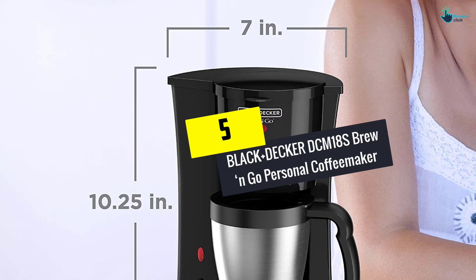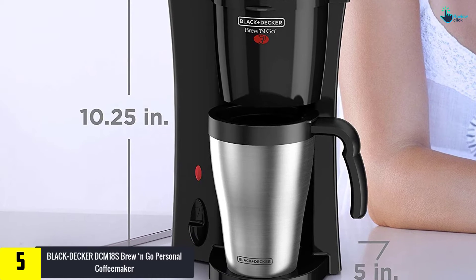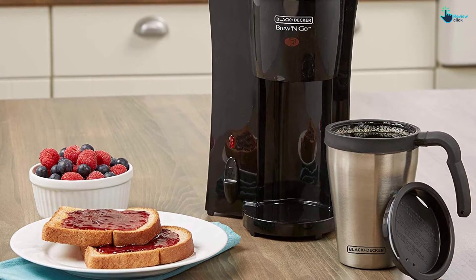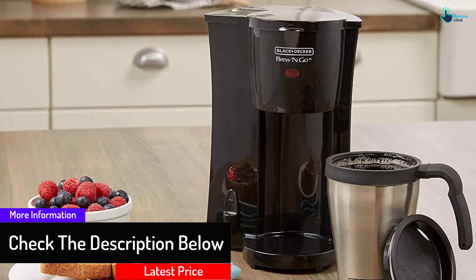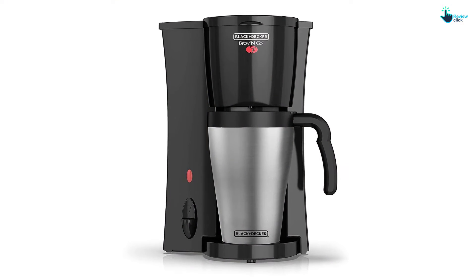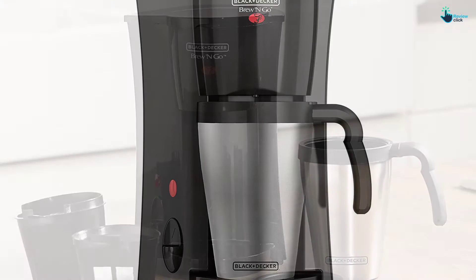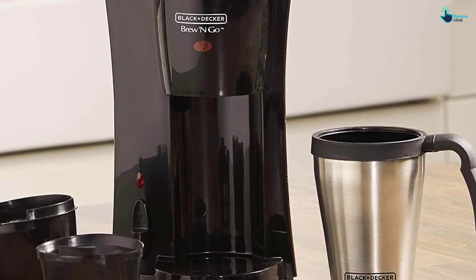Starting at number 5, we have the Black+Decker DCM18S Brew & Go Personal Coffee Maker. When you are traveling or going to work, you can carry your brewed coffee instead of buying at the cafe. All you need is this heavy-duty coffee maker from Black+Decker. Its design enables it to fit in a travel mug with a capacity of 15 ounces. Unlike the majority of machines on the market, it comes with a permanent filter, hence no replacement. The Brew & Go feature enables brewing of coffee from either pod or ground coffee. It comes with a temperature controlling system to keep your coffee at optimum temperatures, as well as an on and off switch.